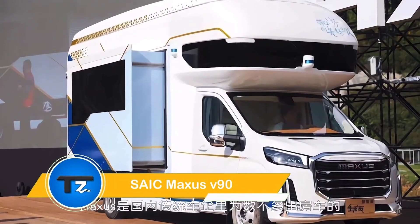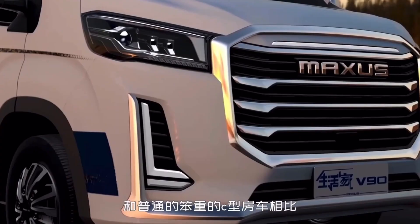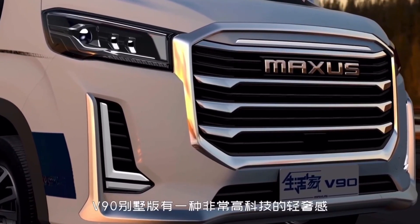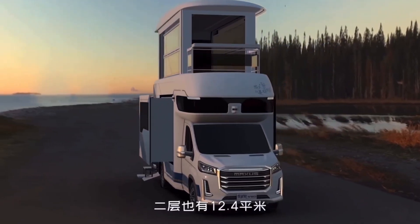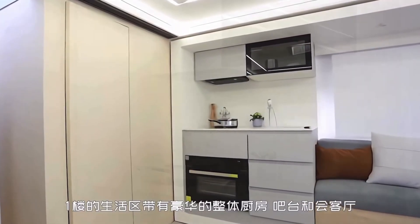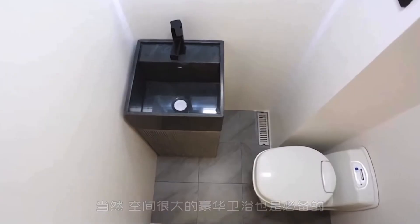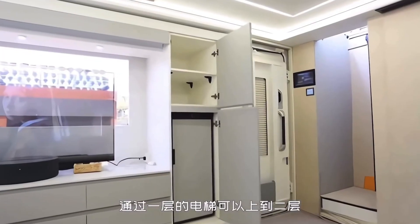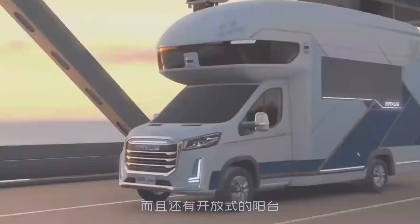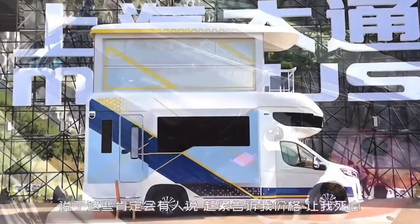The SAIC Maxis LifeHome V90 Villa Edition redefines the luxury motorhome experience with its cutting-edge design and premium features. This two-story, fully electric motorhome offers unmatched convenience and sophistication. On the main floor, you'll find 215 square feet of well-designed living space, including a cozy living room, a functional kitchen, a modern bathroom, and even a luxury bar.